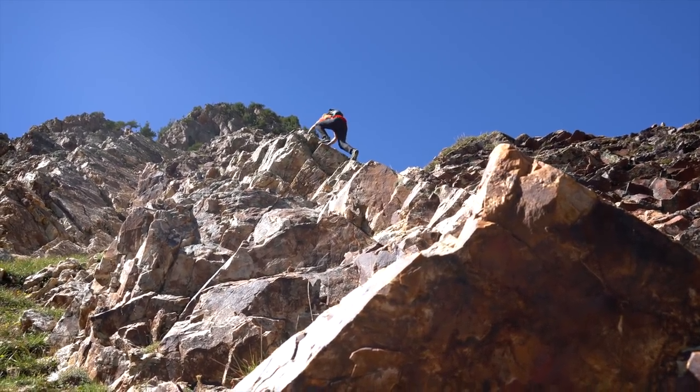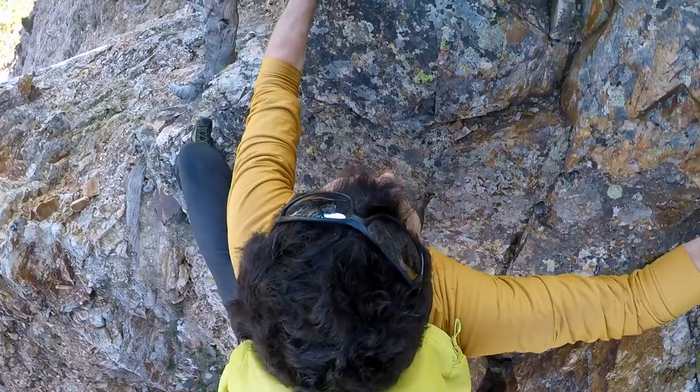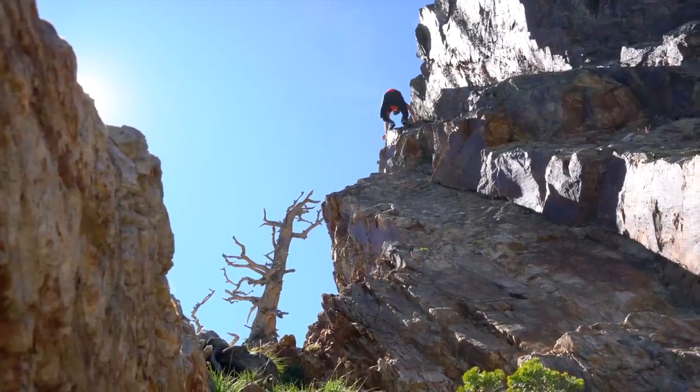The first time I went up the ridge was with my brother Jonah in big clunky hiking boots, big huge packs — probably took three hours to climb up the thing. And now I just kind of run up here and bang out a lap.